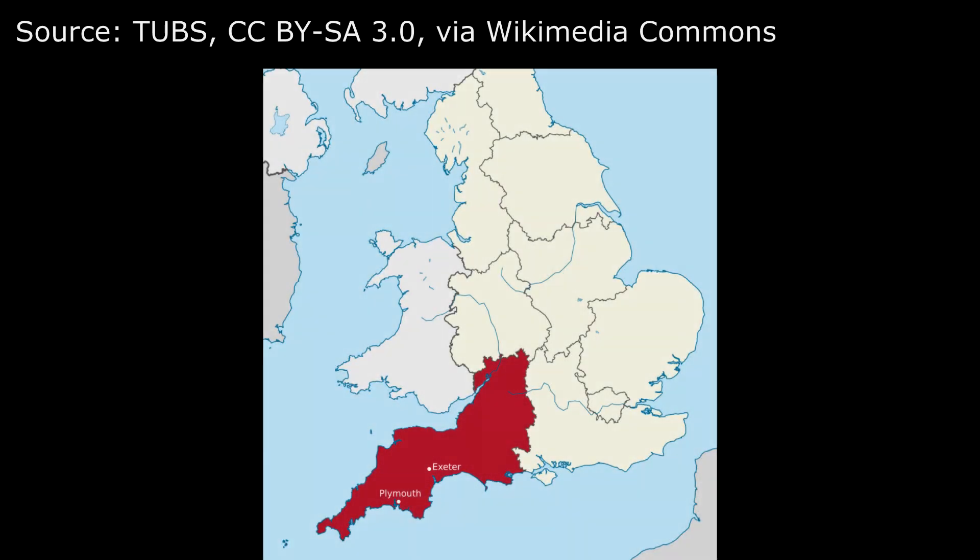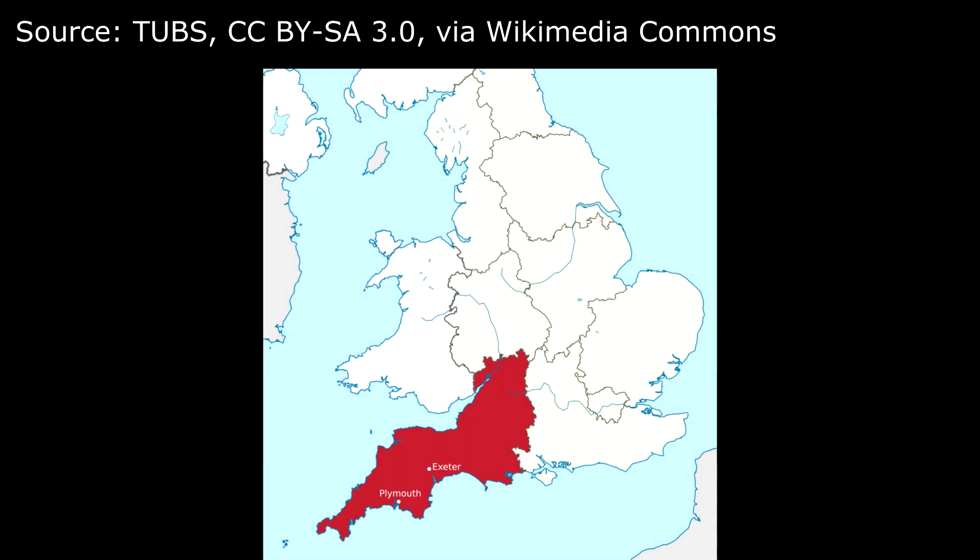First of all, we need to understand where bone survives. Unfortunately, animal and human bones don't survive in all types of soil. Very acidic soils erode bones away over time. Down here in the southwest of England we've lost bones from many areas because of this. Bone rarely survives from most of Cornwall because of the soil type, and many areas in Devon have the same problem. In urban areas such as Exeter and Plymouth, preservation is better due to the soils being built up and the chemical makeup changed by human activity.